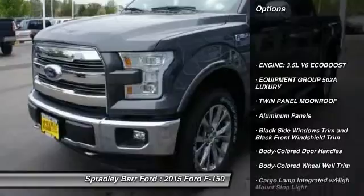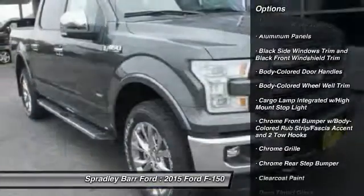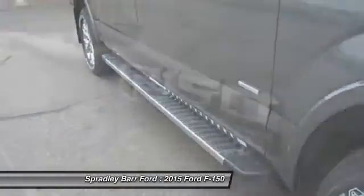Fog lights, outside temperature gauge, cargo area light, perimeter alarm, power adjustable pedals, tinted glass, body color door handles, four-piece floor mat set.